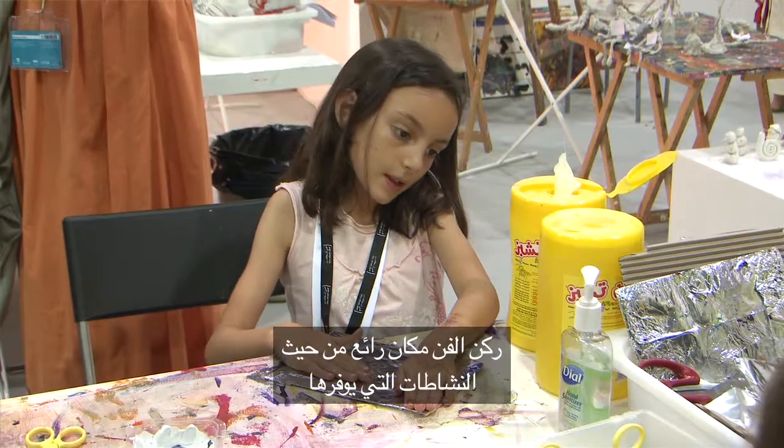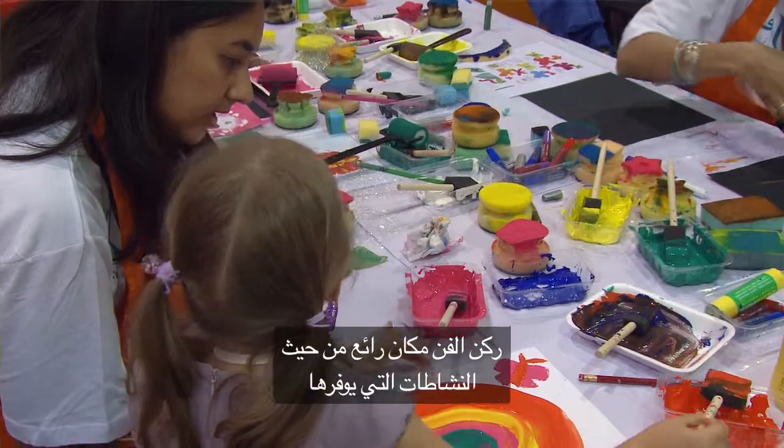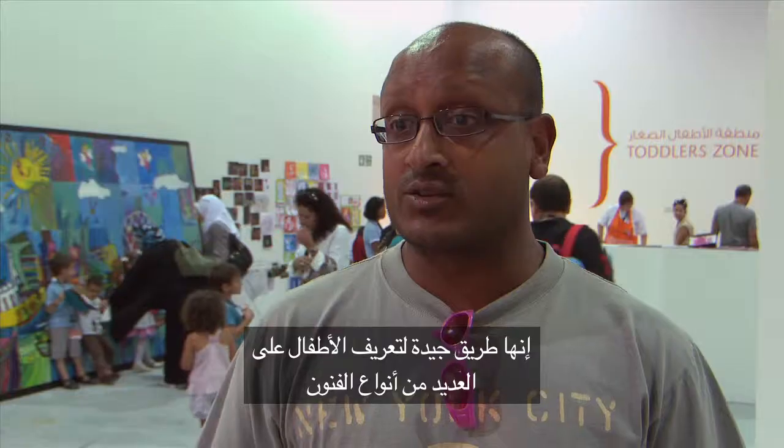The ArtZone is quite impressive in terms of the range of activities they're offering. It's a good way to introduce children to various types of arts and various types of activities, I think.